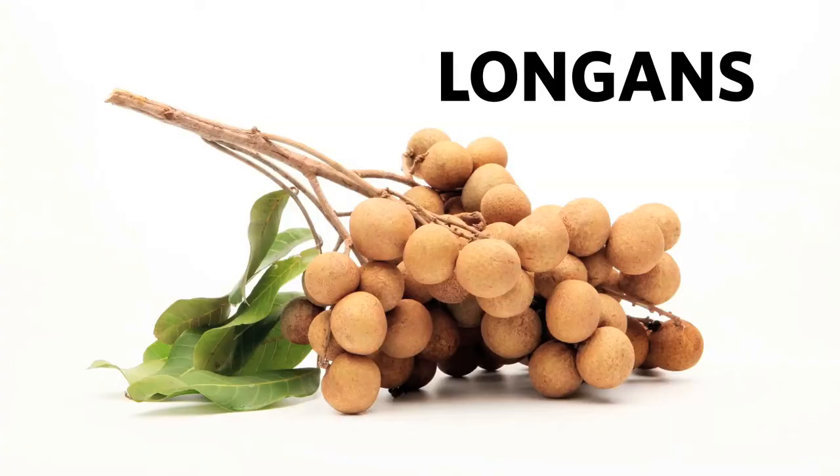Hey guys, it's the Curious Chicks. I was just at the Asian market the other day and I saw some interesting exotic fruits that I've never tried before, so I thought it would be kind of fun and interesting to try them today. We're gonna try these little guys called longans.